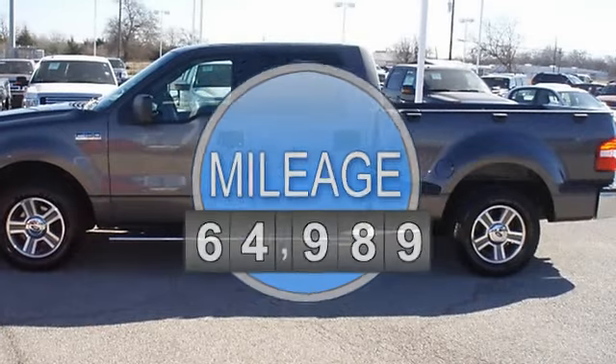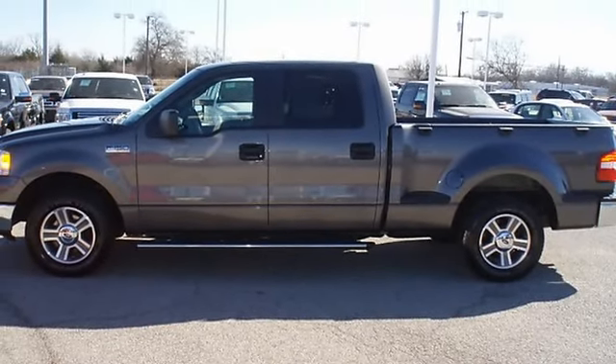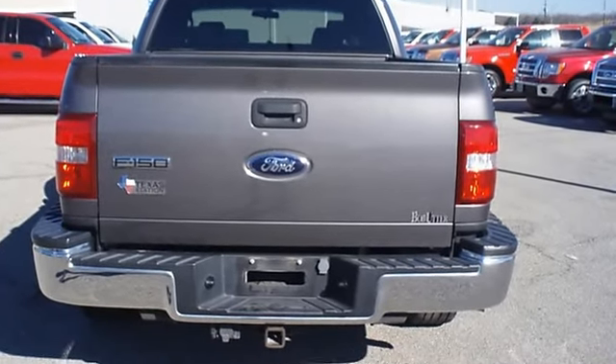Almost new tires. With just 64,989 miles, this car is barely broken in. 100% AutoCheck guaranteed.